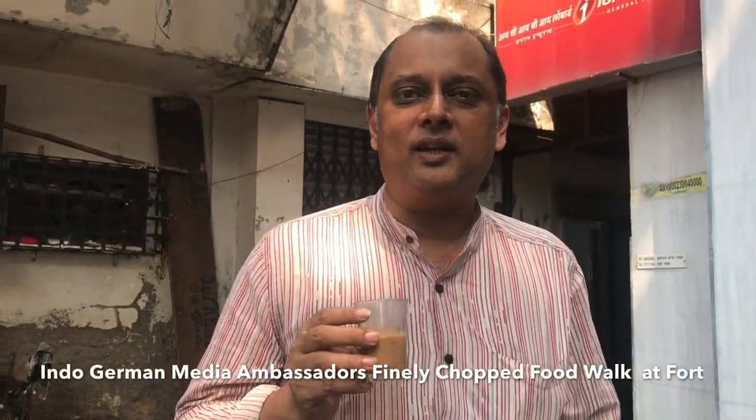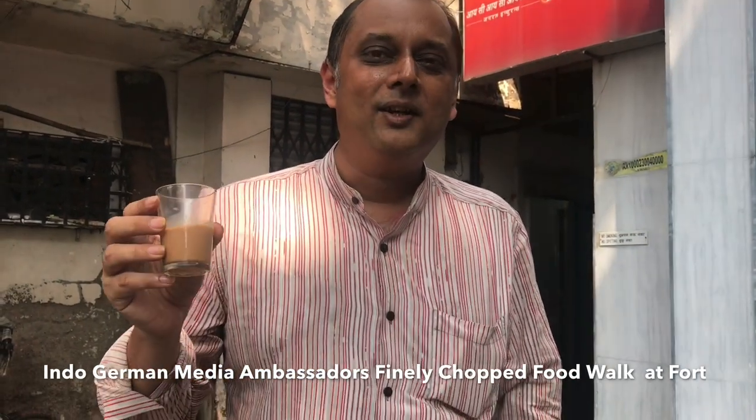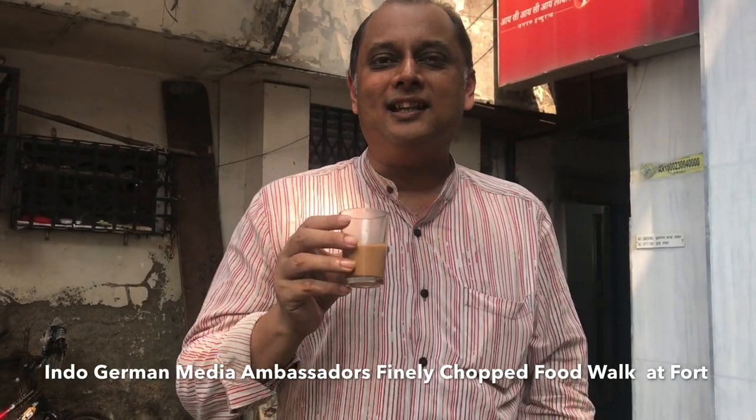We are in Fort in South Mumbai and we are going to get off on a snacking tour. It was meant to be a vegetarian tour but we are also doing some eggs. This is with the India-German media collaboration group. They are going all over India trying to get a flavour of the country. We did this last year as well and we are back. So keep watching this video to see where all we stop.